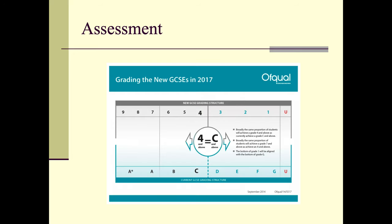Briefly, as you know, GCSEs are now graded from 9 down to U. A 4 is considered to be a pass, but a 5 is seen as a good pass. You can see in this chart here how 9, 8, and 7 correspond to A* and A, and 6, 5, 4 correspond to B and C.